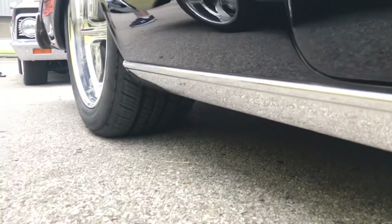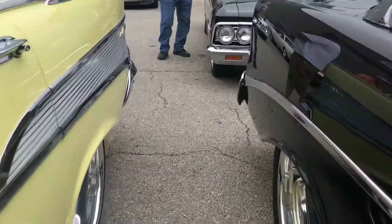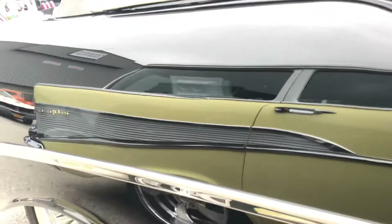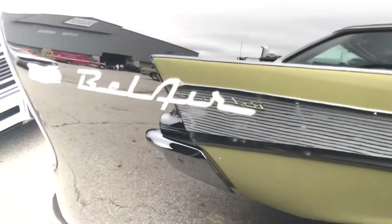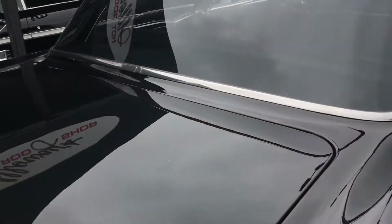So you can see the tires under these — big tires. I love the reflection of the Bel Air in the Bel Air. That's pretty cool. Gorgeous cars.